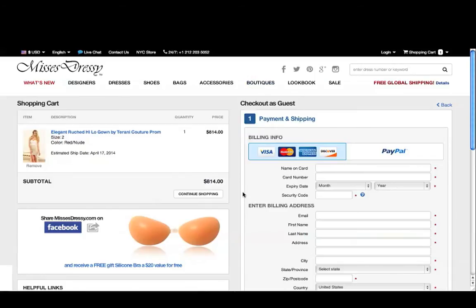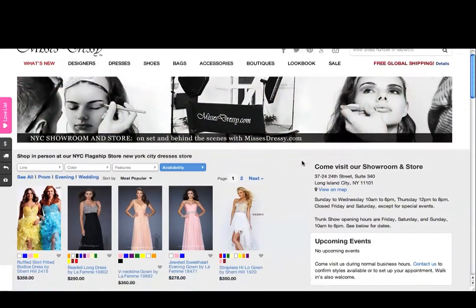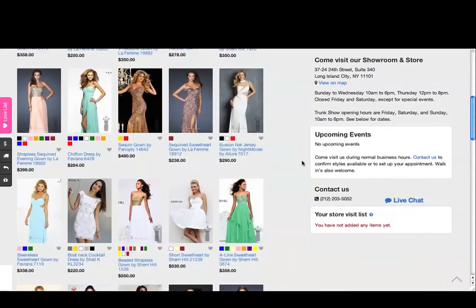If you want to try on the dress before you buy, you can come visit us in our showroom. Click on NYC Store at the very top of the page to see the selection we have available in the store, as well as our opening hours and directions to the showroom.